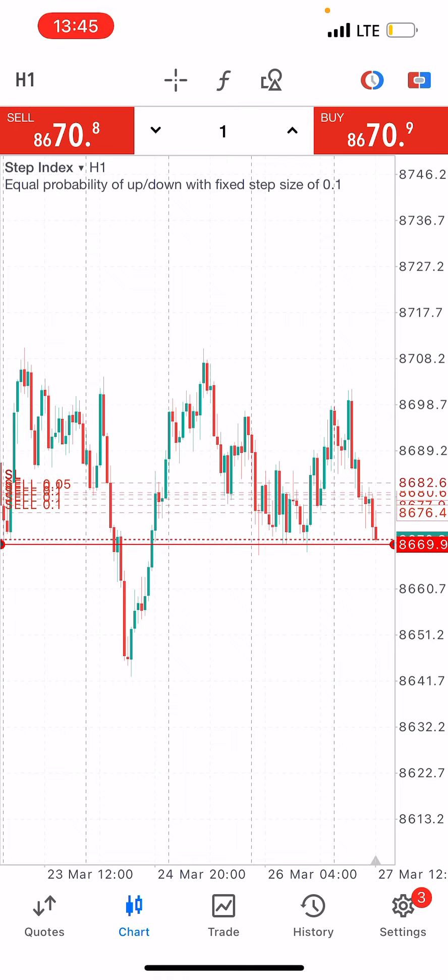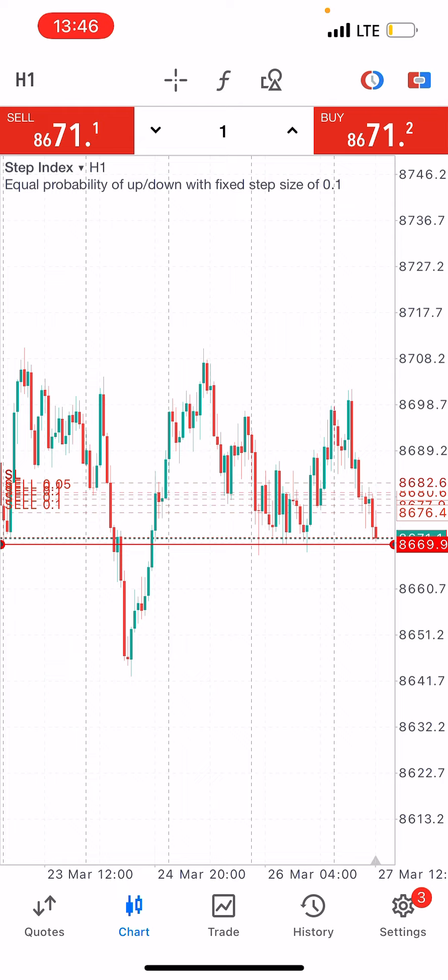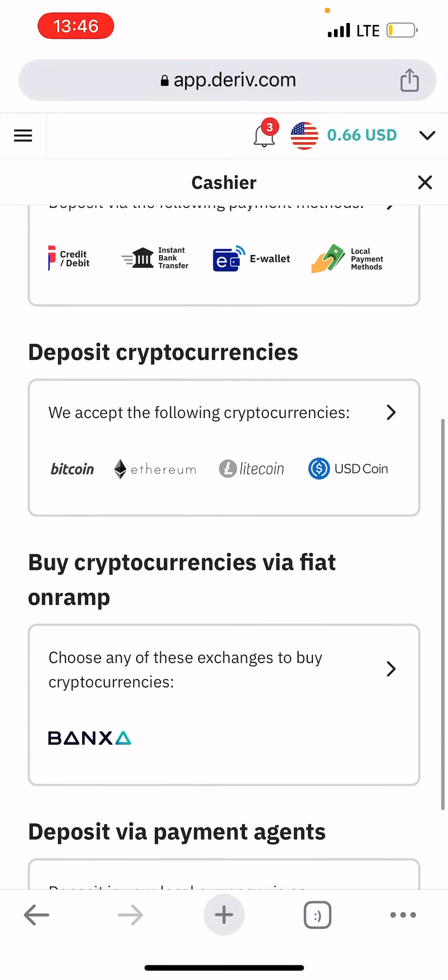Just so you know, this video was sponsored by sogate.com. As you guys know, Deriv has removed DP2P, which is one of our easiest deposit and withdrawal methods, especially for people in Nigeria. This is where Sogate comes in. Sogate is an exchange company where you can buy and sell your crypto, Perfect Money, Skrill, Astropay, and Neteller. You can also use them to deposit and withdraw on Deriv.